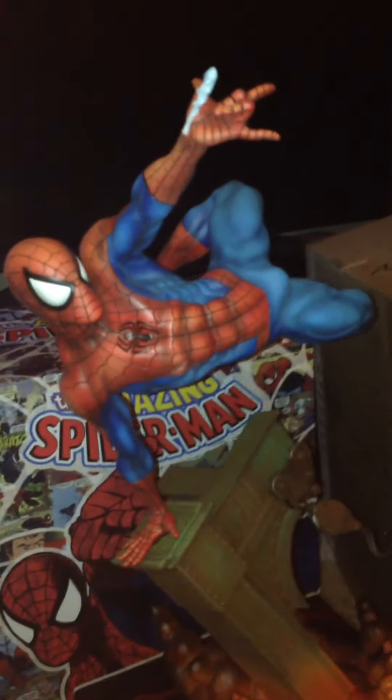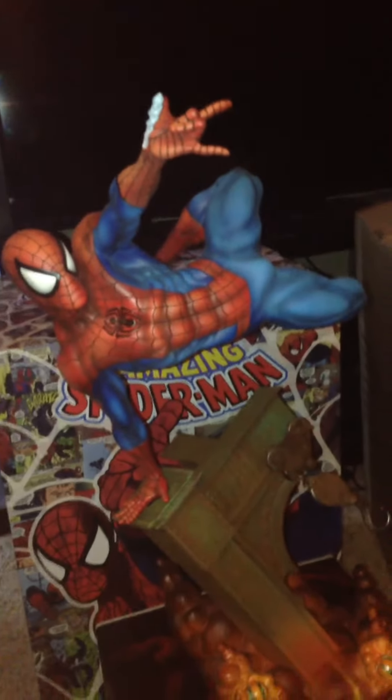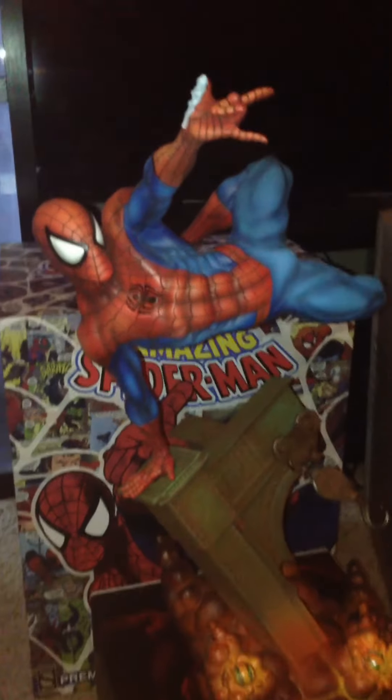Can't wait to add it to my collection. Go up here with my boy Daredevil. Again, very well done statue.